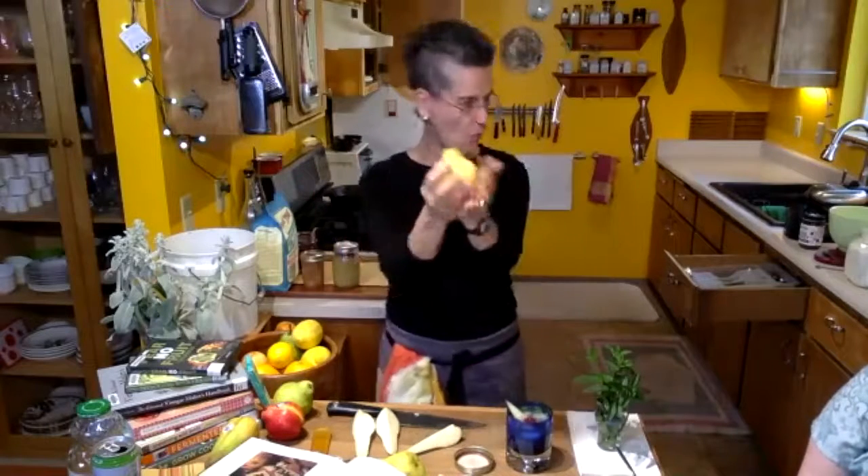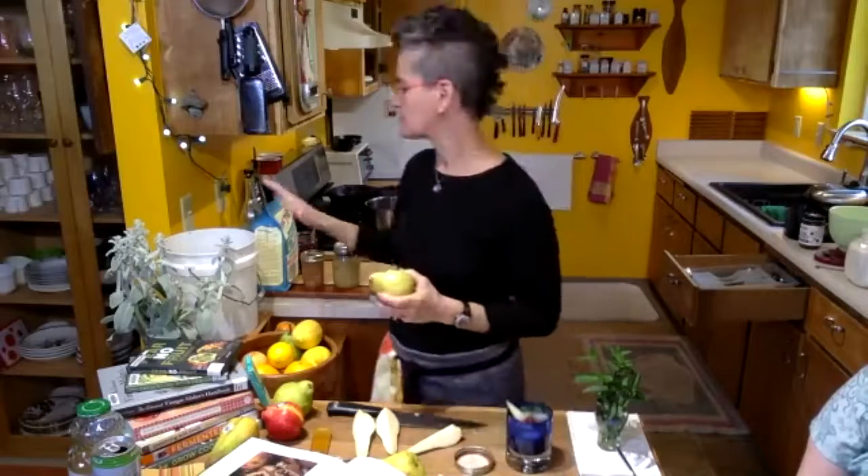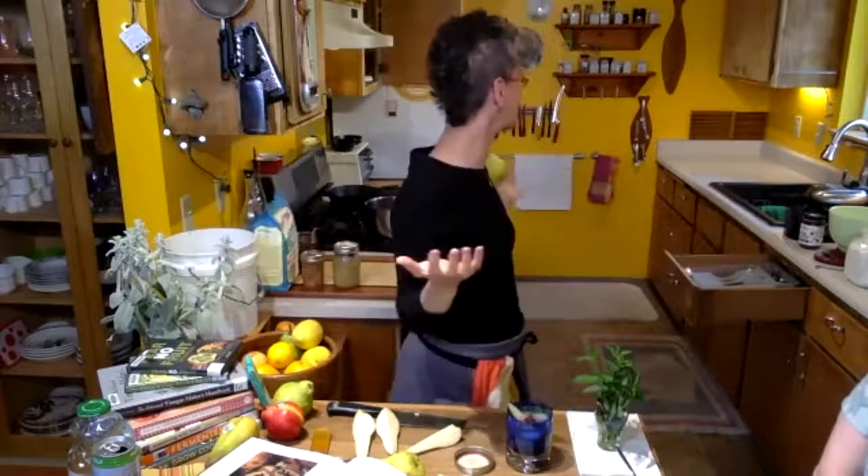Don't throw it away — start a compost. Our library has so many wonderful books on how to return this material to mother earth so we can make more soil. We always have a compost bucket right in the kitchen. Welcome to my kitchen everybody — tiny little kitchen, it works.